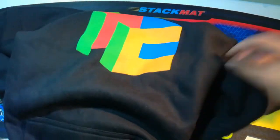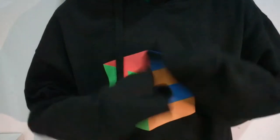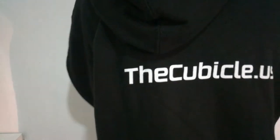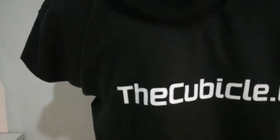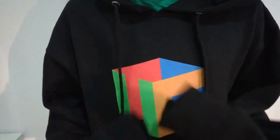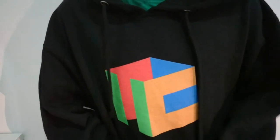I'm gonna fit this on and we'll see how it goes. It's actually quite big for me, but over here it says cubicle.us on the back, and here's the cubicle logo on the front. I guess I'm gonna have to wear this for competitions, going to schools, or maybe cubing meetups as well.